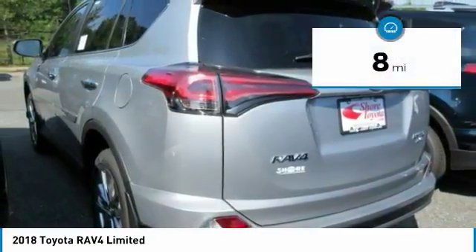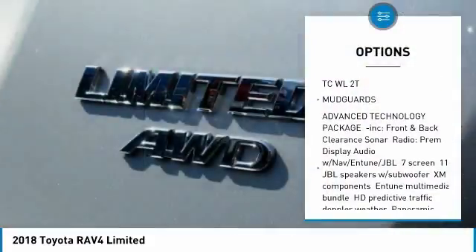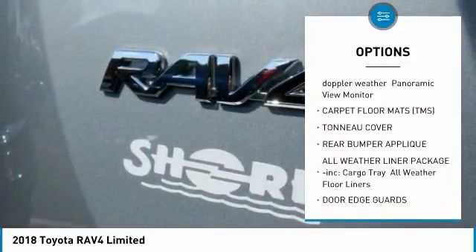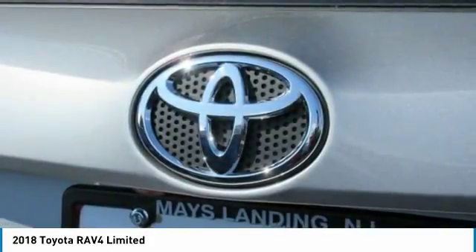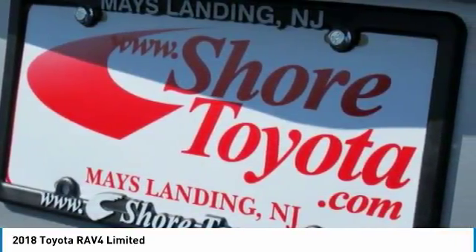This vehicle has less than 100 miles. Here are some of this vehicle's great options: lane departure warning, stability control, power lift gate, navigation system, backup camera, keyless entry, traction control, anti-lock braking system, steering wheel audio controls, all-wheel drive. A vehicle like this doesn't come along every day. Come in and get it before someone else does.